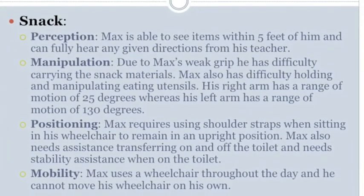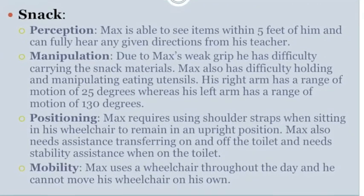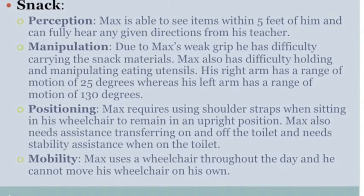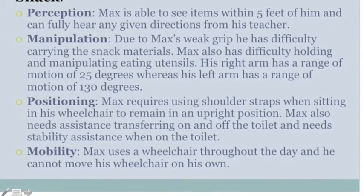For positioning, Max requires using shoulder straps when sitting in his wheelchair to remain in an upright position. Max also needs assistance transferring on and off the toilet and needs stability assistance when on the toilet. For mobility, Max uses a wheelchair throughout the day and he cannot move his wheelchair on his own.